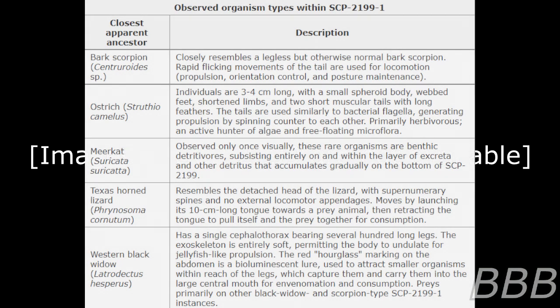Observed organism types within SCP-2199-1. Bark Scorpion: closely resembles a limbless but otherwise normal bark scorpion. Rapid flickering movements of the tail are used for locomotion, propulsion, orientation control, and posture maintenance.